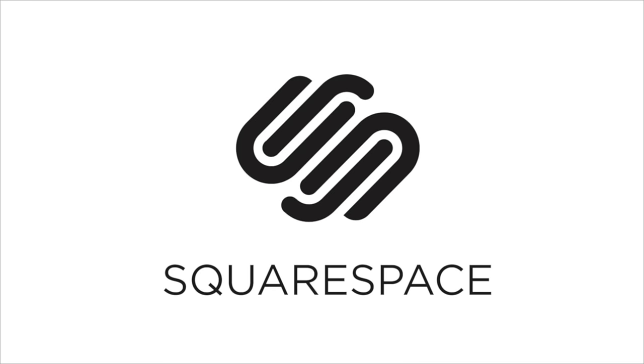Thank you to Squarespace for supporting this channel. Whether you need a domain, website or online store, make your next move with Squarespace.